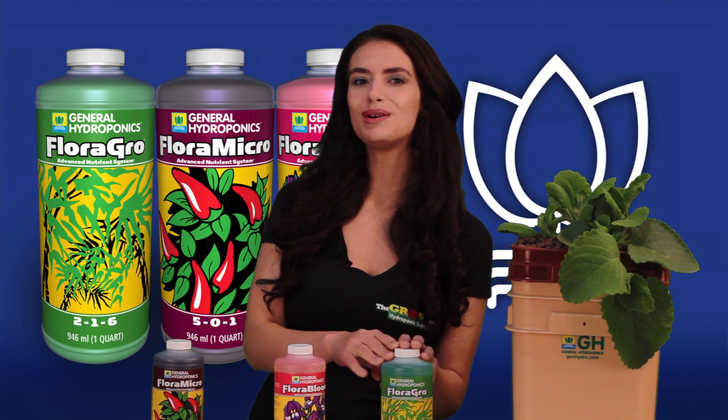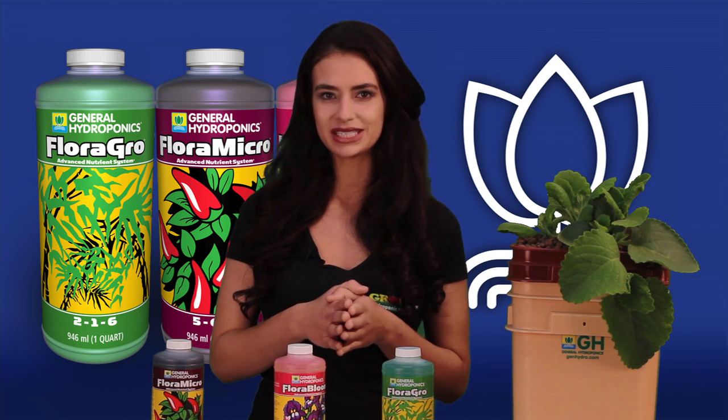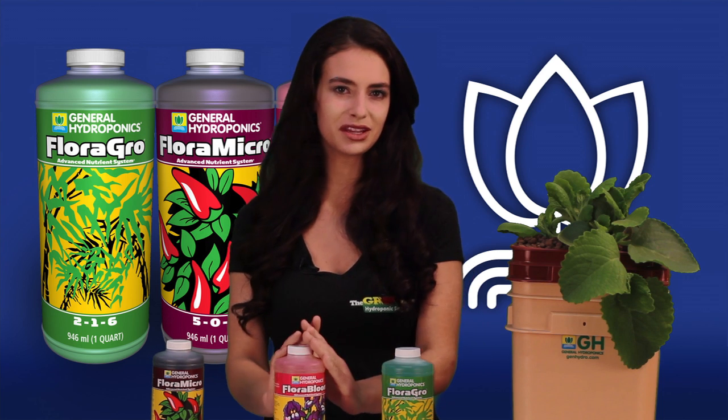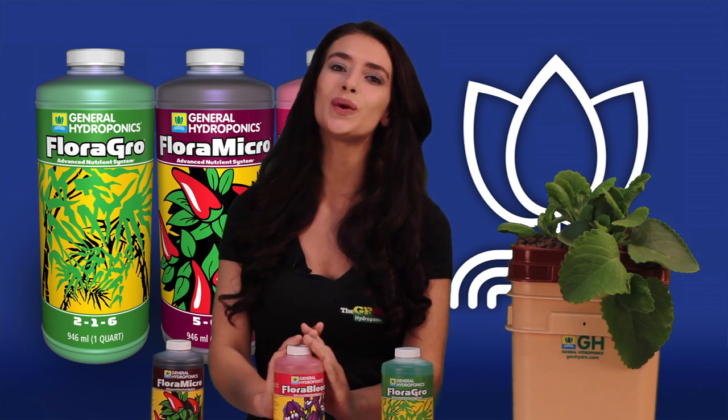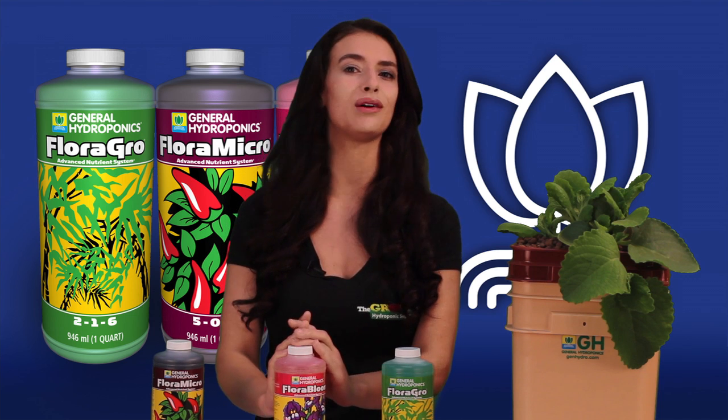By adding Flora Grow to the Flora Micro, the plant will receive additional nitrogen and potassium which stimulates structure and foliar growth. To stimulate the flower and the fruit development, Flora Bloom is added to provide necessary phosphorus, potassium, magnesium and sulfur.